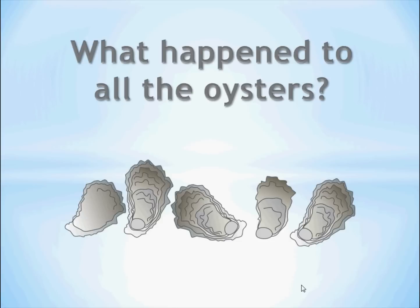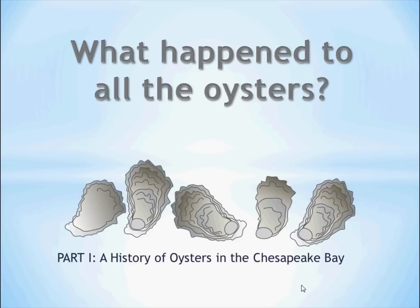What Happened to All the Oysters? Part One: A History of Oysters in the Chesapeake Bay. My name is Victor Kennedy. I am a professor at the Horn Point Laboratory, and I've been studying the history of the oyster industry for some time. I'm going to tell you about the factors that had an influence on the oyster population to the point where it's now very, very low.